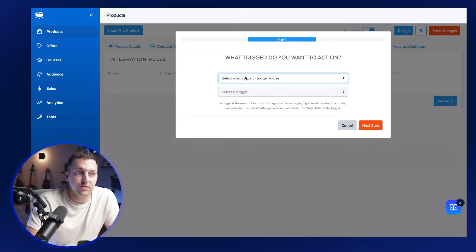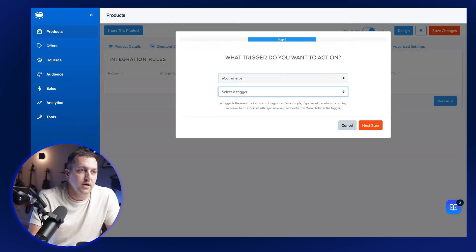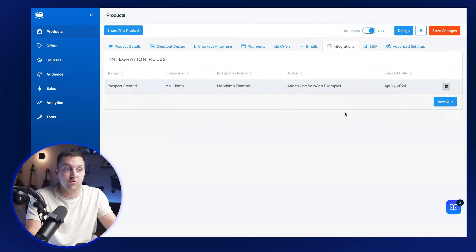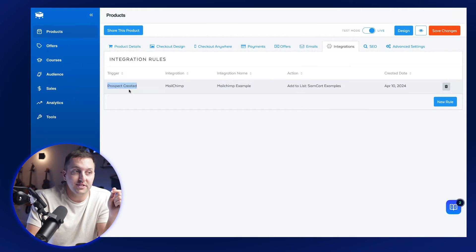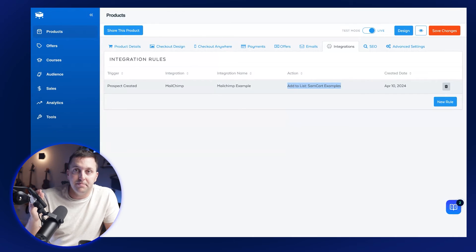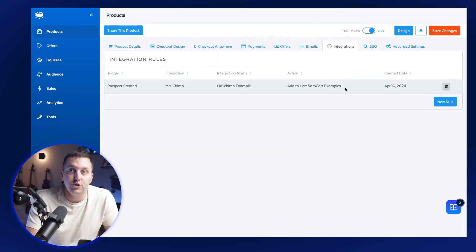Now I'm saying: when a prospect is created in SamCart for this product, go add them to a list inside of MailChimp. I choose one of the lists from the dropdown and I've got a rule. This rule says when a prospect is created for this product, go to MailChimp and add them to this list. Over in MailChimp, I can have cart abandonment emails set up, add a tag, have SMS campaigns kick off — you can communicate with these people however you need to using different integration rules.